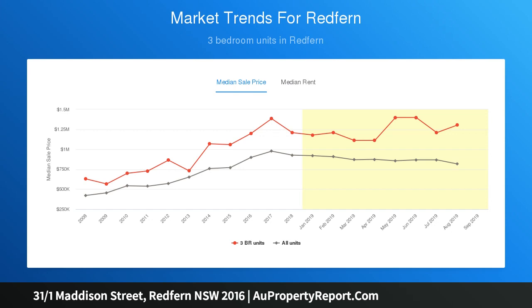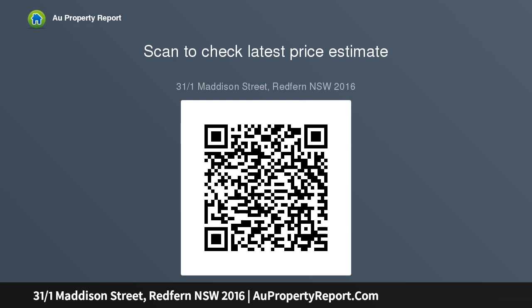Major parts of Sydney including the city and airport are easily accessed from its central location, and it is a stroll to popular Bourke Street cafes and restaurants, as well as the forthcoming Surrey Hills shopping village.